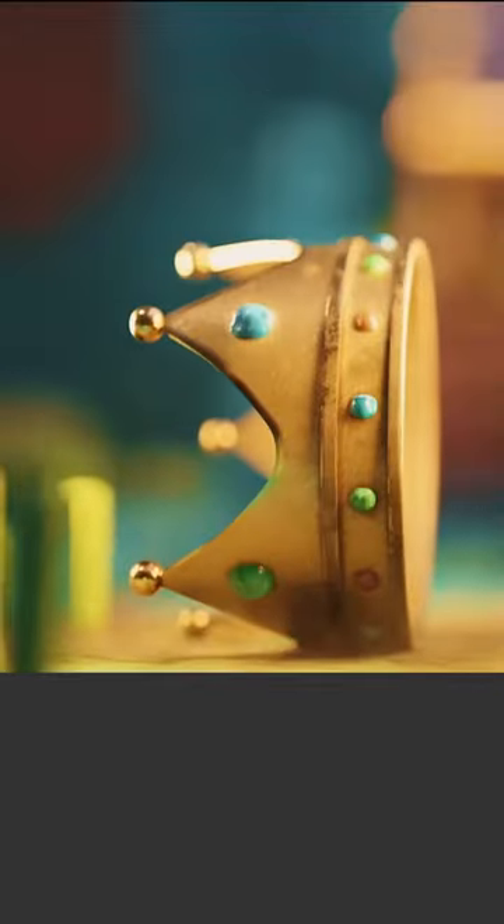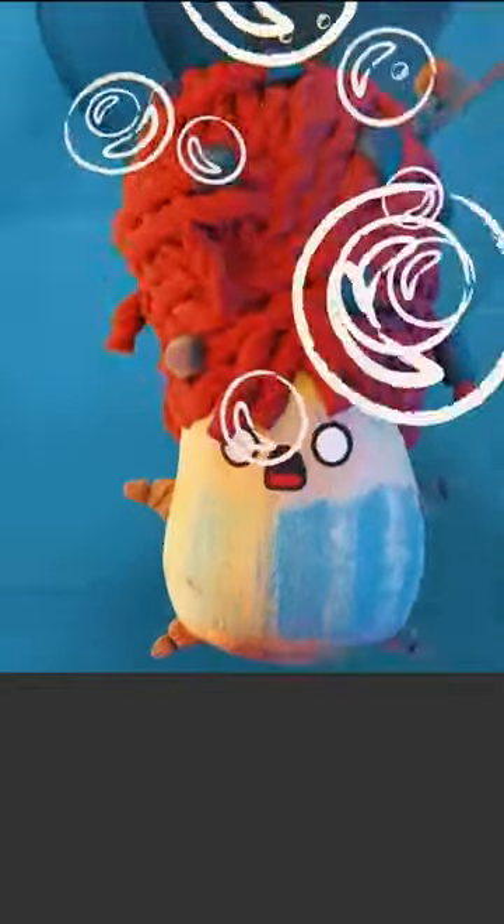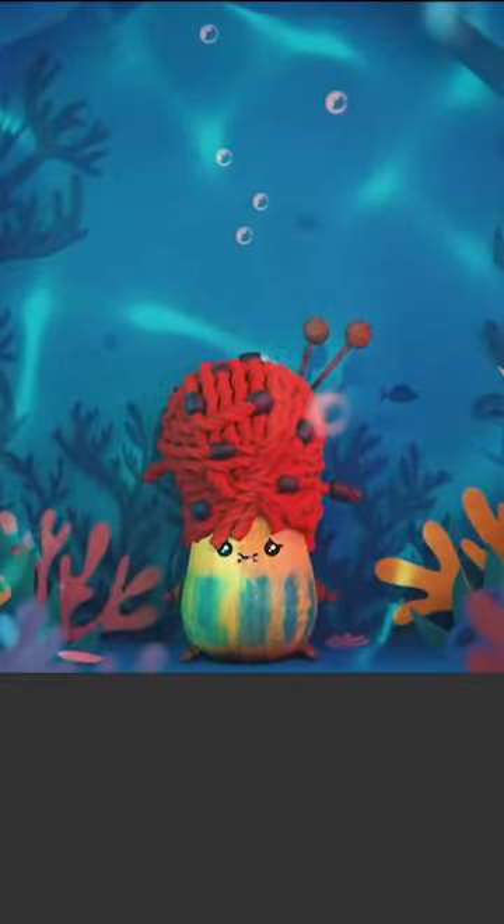This film blew me away. I really enjoyed the cinematography and the storytelling, and the 3D characters looked stunning. It was an impressive overall production — this is really a dream for most of us.